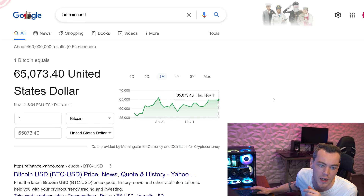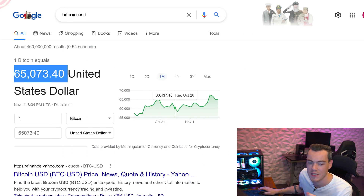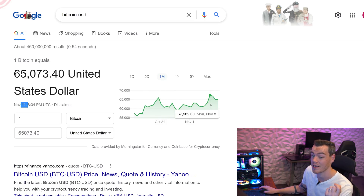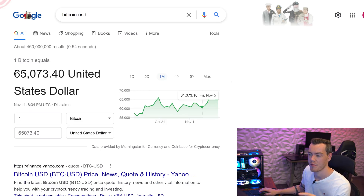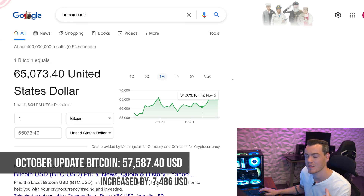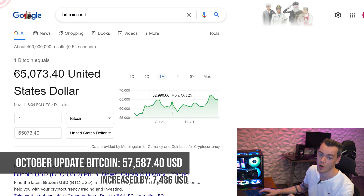Starting off with Bitcoin: it is currently sat at $65,073 on November 11th. Over this month it has seen a huge increase — on November 8th it actually saw a peak of over $68,000, which is a new all-time high for Bitcoin. This is bad news for people looking to buy a GPU, because if Bitcoin pricing goes up, GPUs become more valuable assets. Compared to last month's price of $57,587, that's an increase of roughly $7,500 over the past month, which is astronomical.